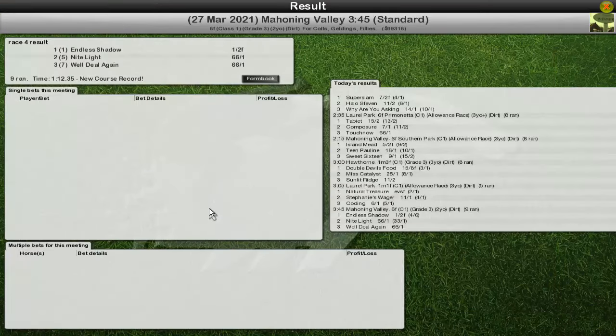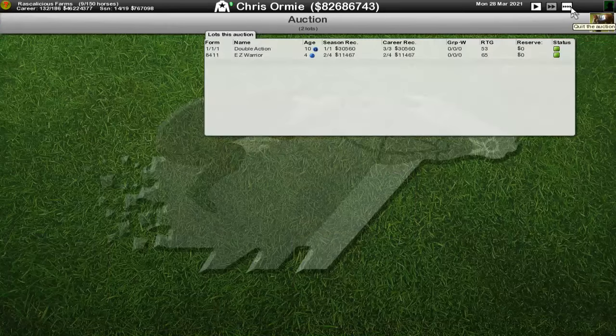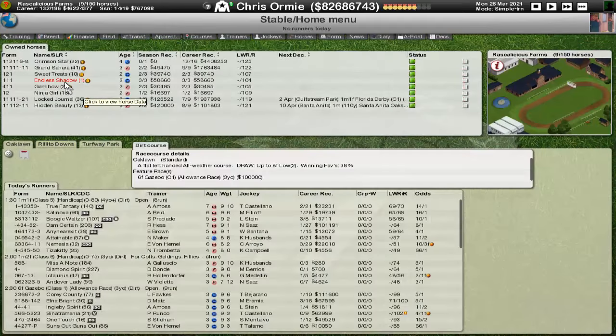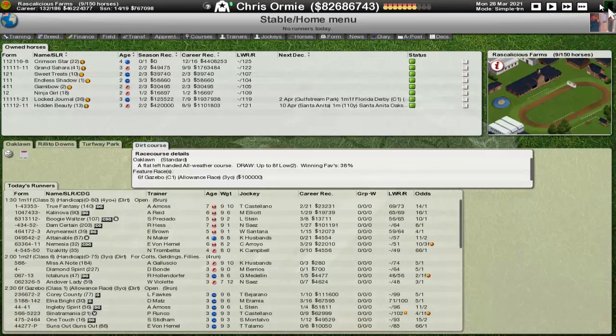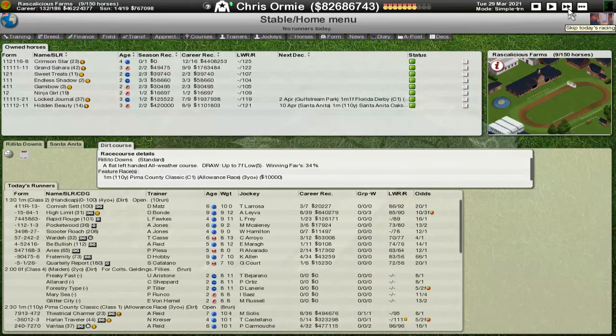It's not amazing, but it's a very decent win — a good race. That takes Endless Shadow up to 104 rated. Okay, that's two Grade 3 wins, almost filling the potential for the season. That's three wins out of three. I can't really ask for too much more than that. So we've got an unbeaten two-year-old, an unbeaten three-year-old this season, and an unbeaten three-year-old over their whole career — and that's my Triple Crown-ready horse, Grand Sahara. Not bad, guys. Not bad at all.